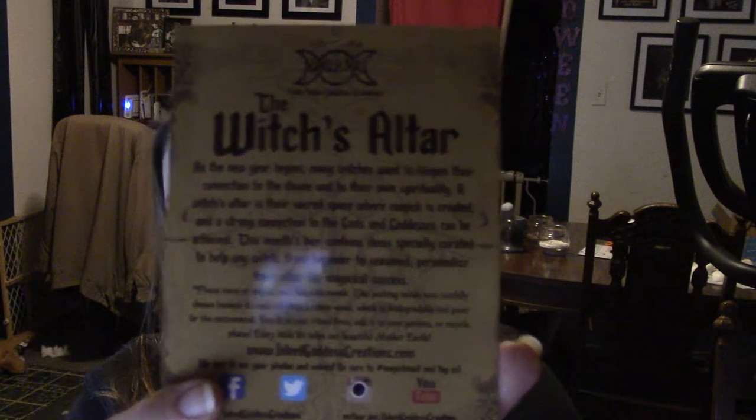It's not technically an unboxing — I'm just showing you what came with it. As always, there's a little card that comes with it that lets you know the theme of this month's box is the Witch's Altar. I thought that was pretty cool because there's a few things in here that, despite the fact that I've been a practicing witch for quite a while now, I just didn't own some of these things.